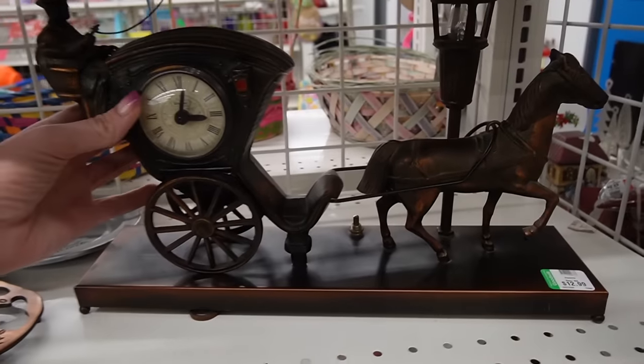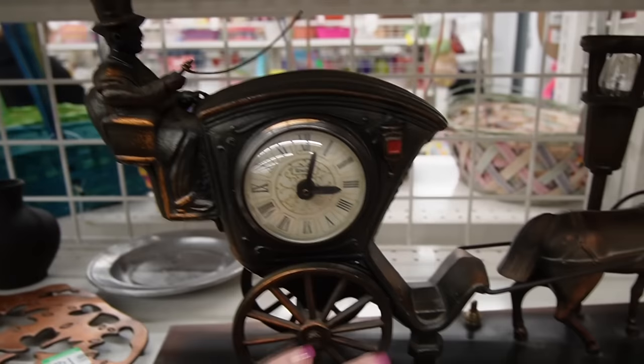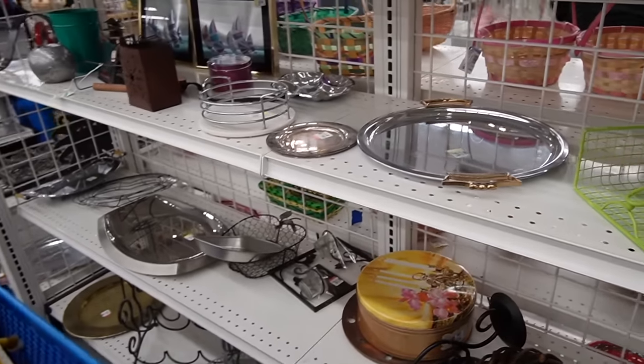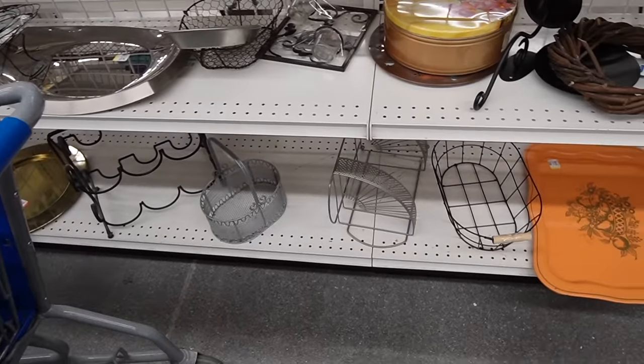This is kind of a neat lamp. Unfortunately it does look like it has some damage here. It's only $12.99. I'm sure if someone was creative they could probably fix it up and make it look nice. Of course, there is a leaf broken on that so that's not going to do me any good. Her head's a little wobbly — she's very sweet. $2.99. Souvenir of Laurel Highlands.